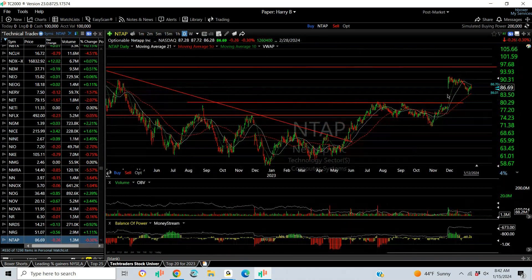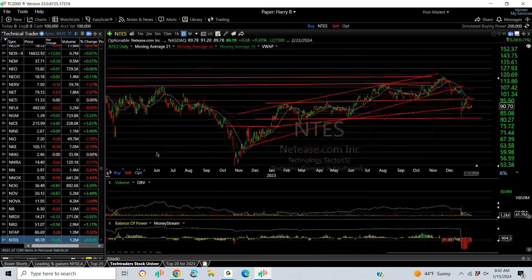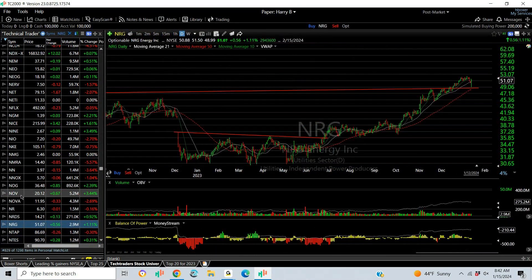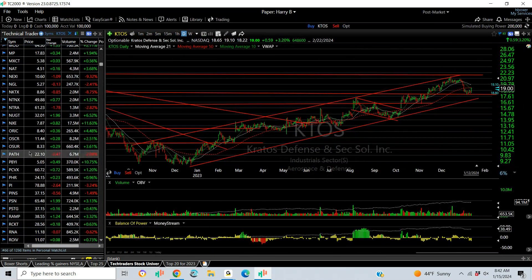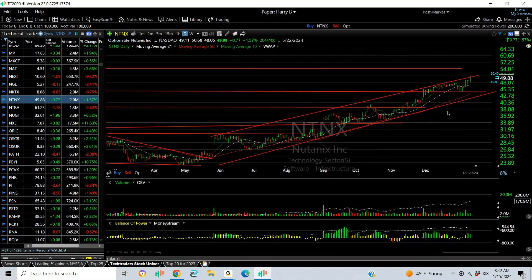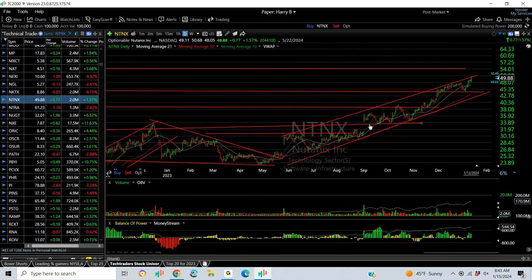NTAP breaks out of a base, then breaks a gap and pulls back to test the 50. Target: 97. NTNX — Nutanix — is one of my favorites all year. Beautiful rising chart with breakaway, breakaway, breakaway — running, running. I don't think it's exhausting yet, but the target is the mid-50s.